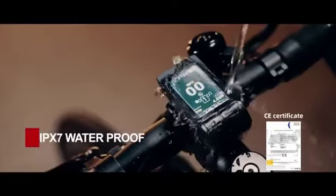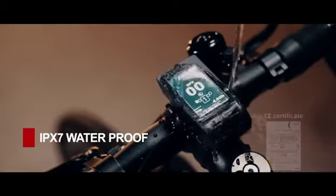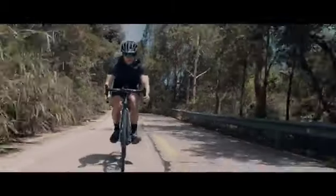And it's IPX7 waterproof, so rain won't slow you down. When you ride a Hemo, you can confidently handle whatever lies on the road ahead.